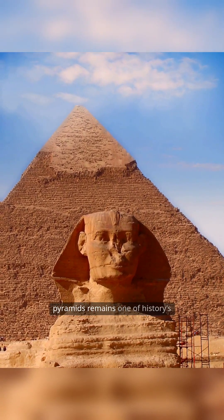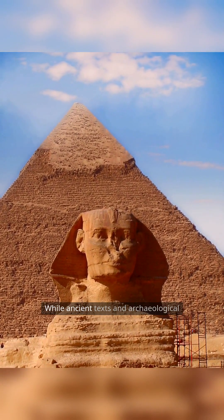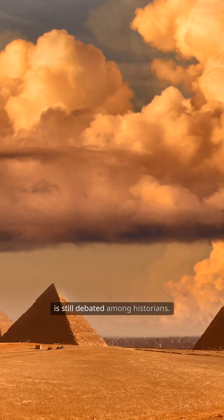The construction of the Egyptian pyramids remains one of history's most fascinating mysteries. While ancient texts and archaeological evidence offer clues, much is still debated among historians.